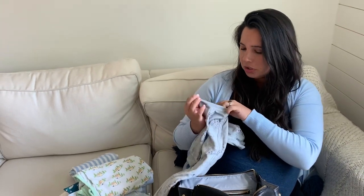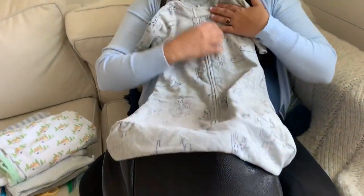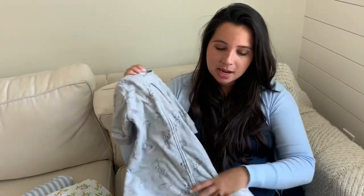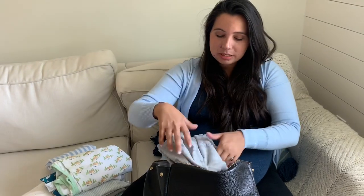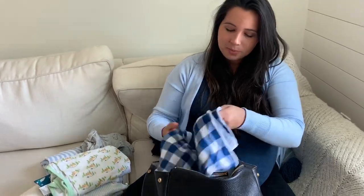I also have a sleep sack from Carter's. These are great — especially when they're trying to weigh the baby at the hospital each day, and it's really cozy for nighttime sleep. I know it's a hit or miss for babies, so I only bought one because I didn't want to go crazy buying things the baby might not like.